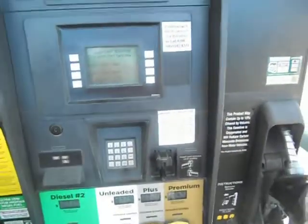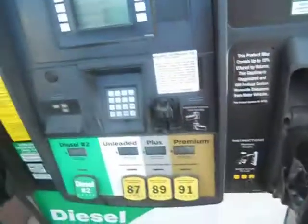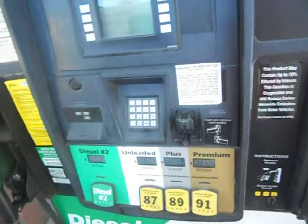Hey everyone, it's Rainbow Runner. Welcome back to another video. Today I am at the Circle K on Fry Road and Arizona Avenue in Chandler. I'm going to fill up my truck. We're at the gas pump and there's diesel as well.